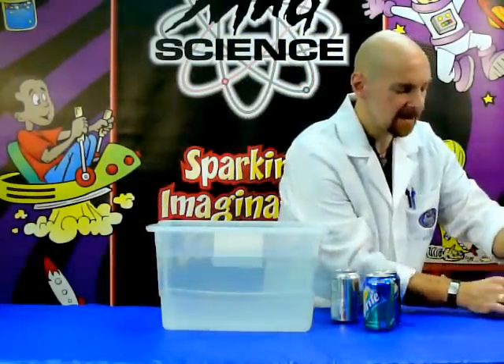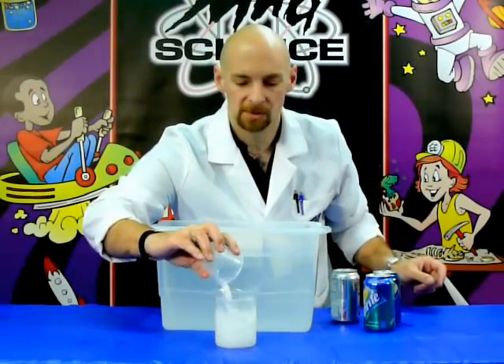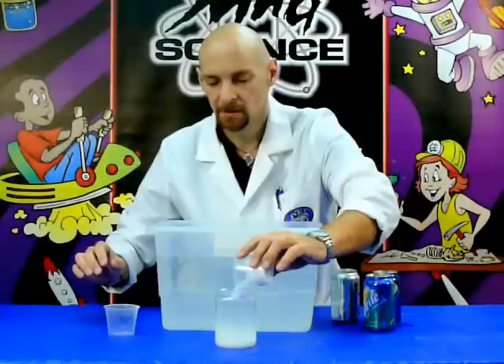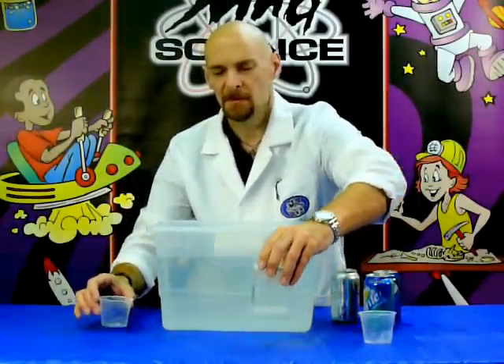And sugar, because it's so dense, is actually going to sink right to the bottom. If you see right there, that sugar sinks straight down to the bottom. But the Splenda floats up at the top because it's less dense.